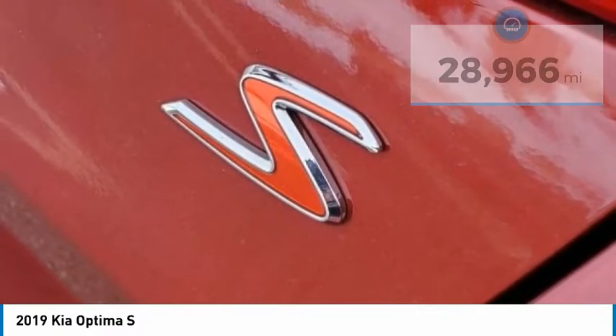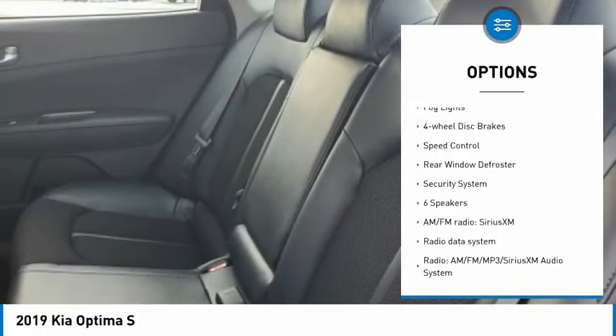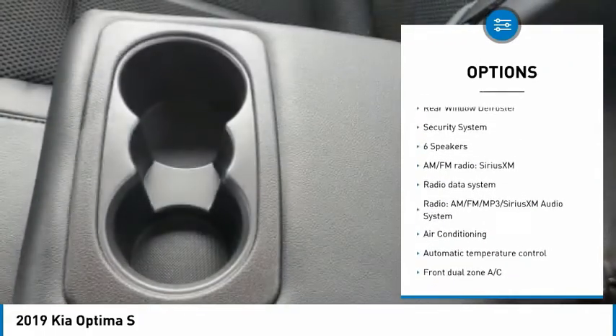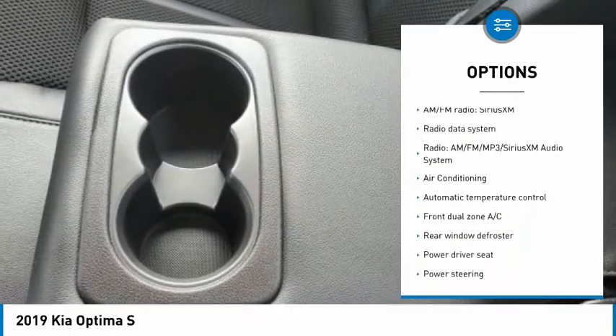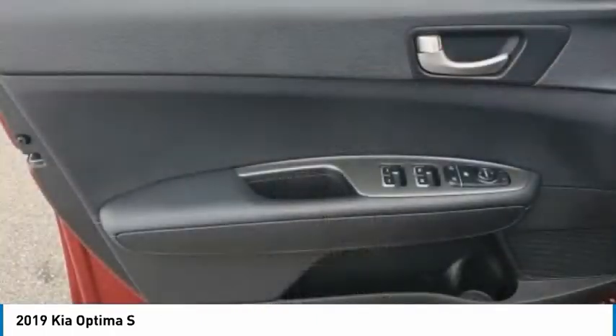Here are some of this vehicle's great options: electronic stability control, alloy wheels, brake assist, traction control, remote keyless entry, fog lights, four-wheel disc brakes, speed control, rear window defroster, and security system.